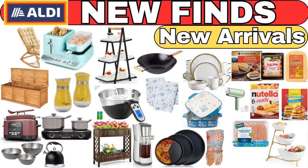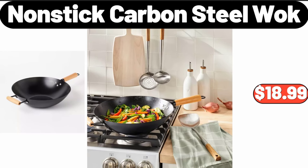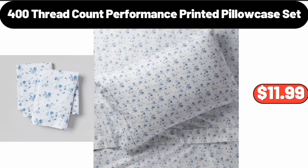Hello everyone, let's take a look together at the discounted products at Aldi Market. Non-stick carbon steel wok, $18.99. 400 thread count performance printed pillowcase set, $11.99.